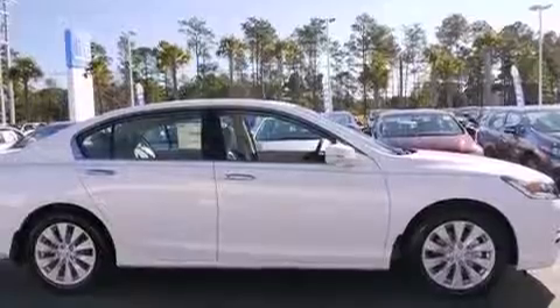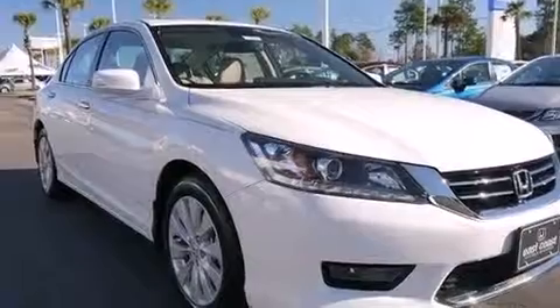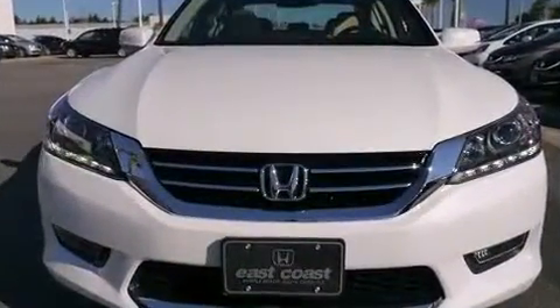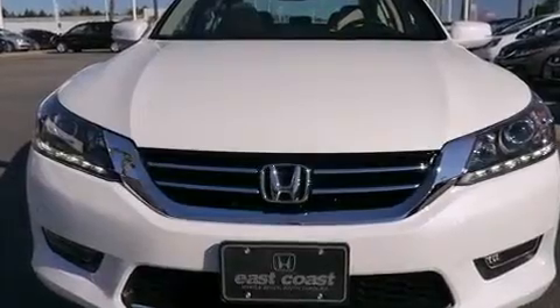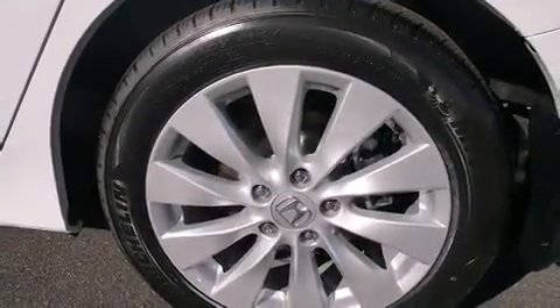Top features include front dual-zone air conditioning, speed-sensitive wipers, a leather steering wheel, a built-in garage door transmitter, an automatic dimming rear-view mirror, heated seats, lane departure warning, and the power moonroof opens up the cabin to the natural environment.